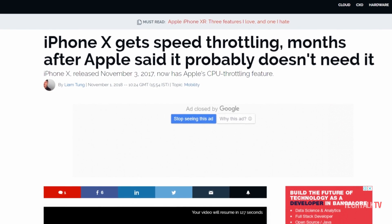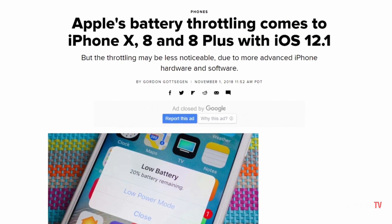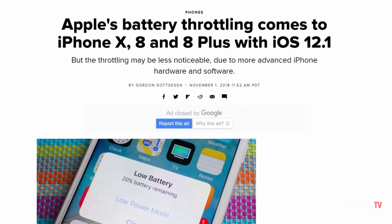This is something Apple said in January this year that it would likely not be necessary, yet they rolled out the update within a year of their release. I wonder why.